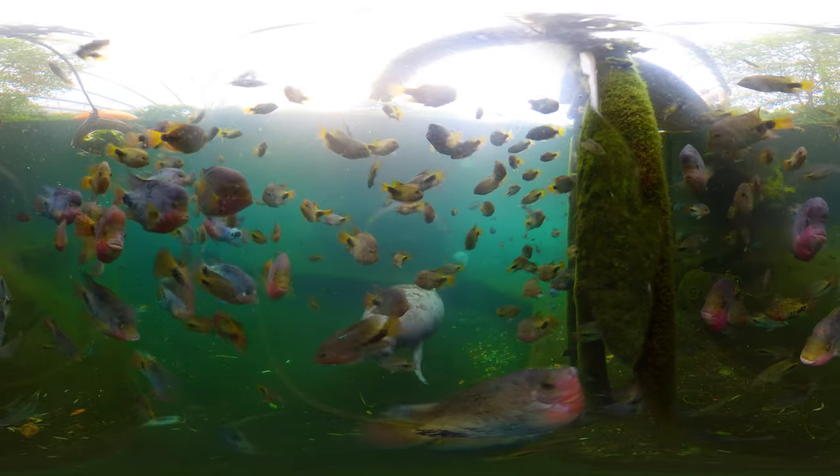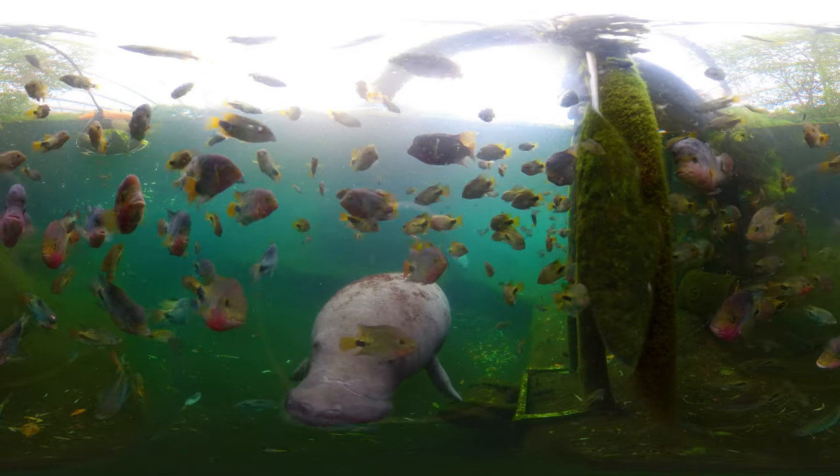Their lips and the stiff, tactile hairs around the mouth are very sensitive, so in murky water, manatees find their food mainly by touch.